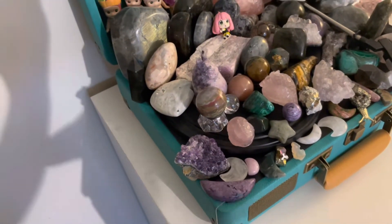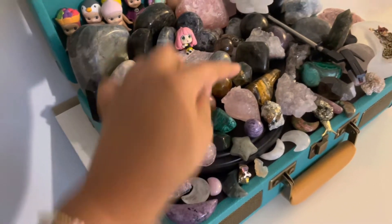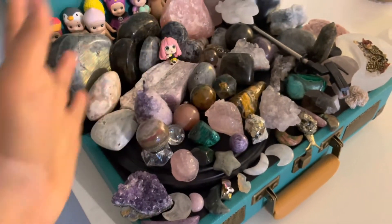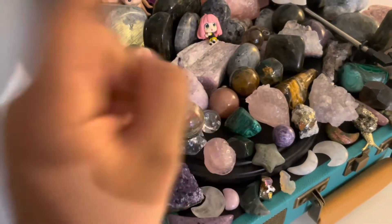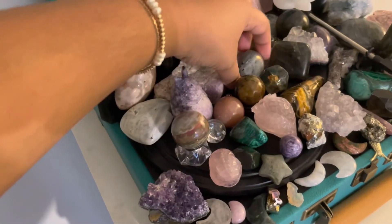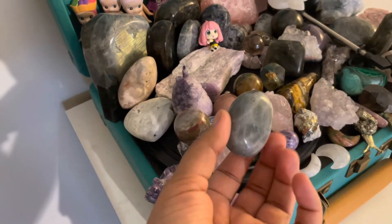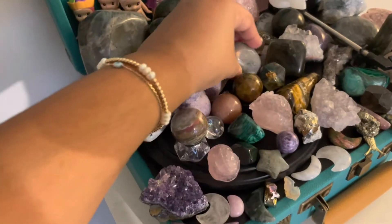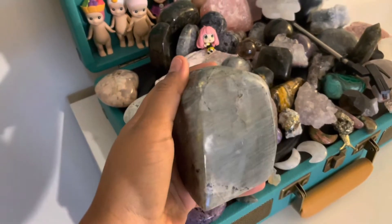I love amethyst — it's one of my favorites — but if I had to pick a favorite crystal overall it would probably be tiger's eye, which is good for protection. So I have a big tiger's eye here. I also love malachite, rose quartz, and I think my top favorite is also labradorite.